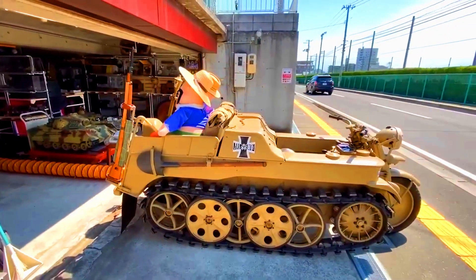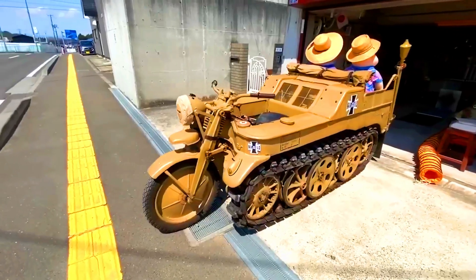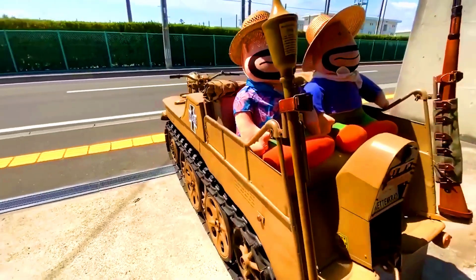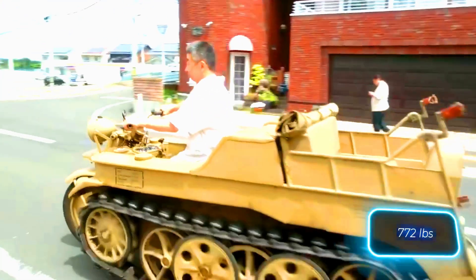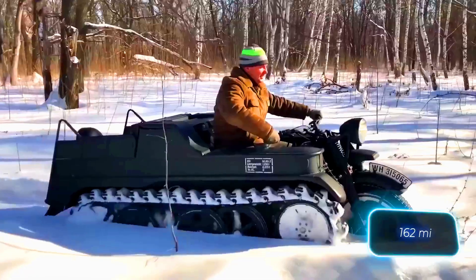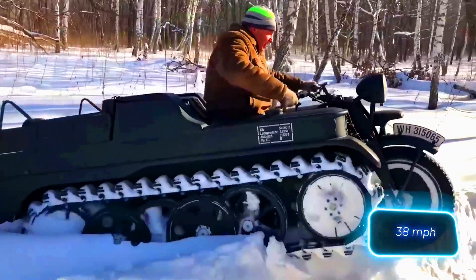With a production run of over 9,000 units, many of these motorcycles have survived to this day. Even by today's standards, the Kettenkrad is quite impressive, with a payload capacity of 350 kilograms, a range of 260 kilometers, and a top speed of 61 kilometers per hour.